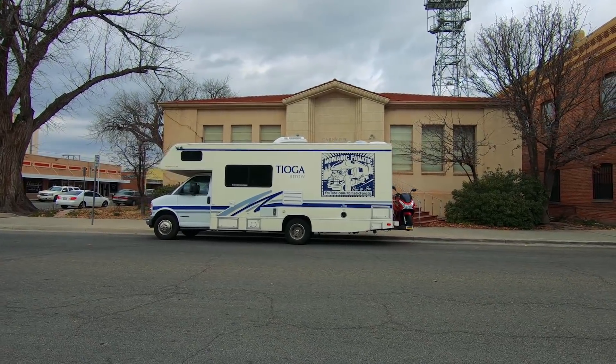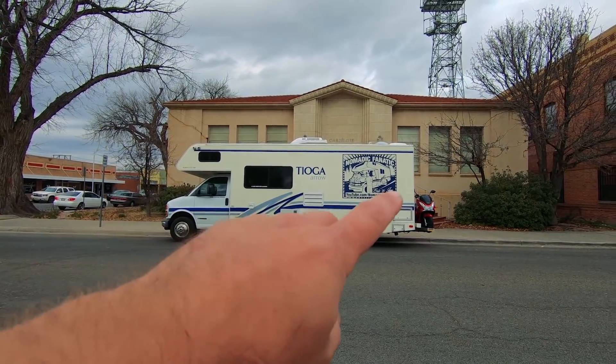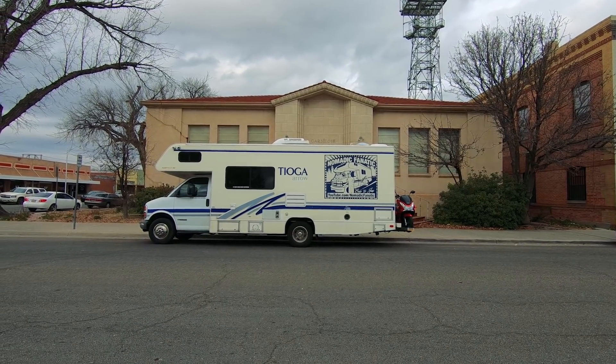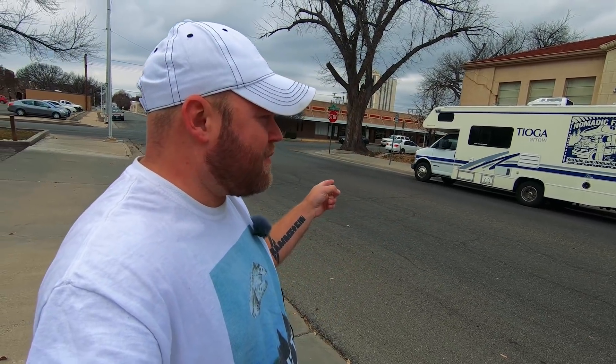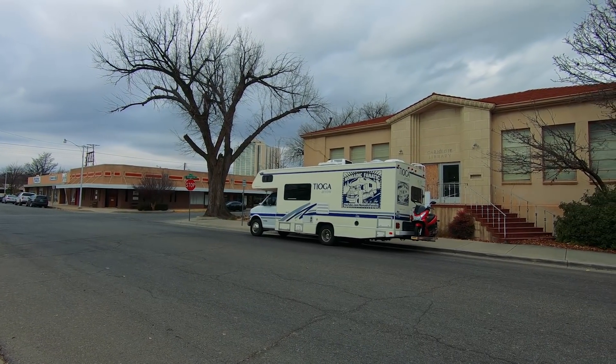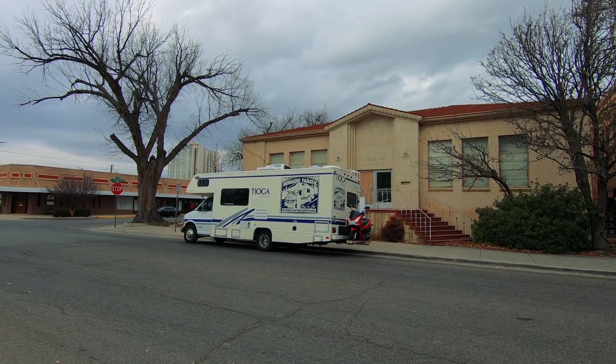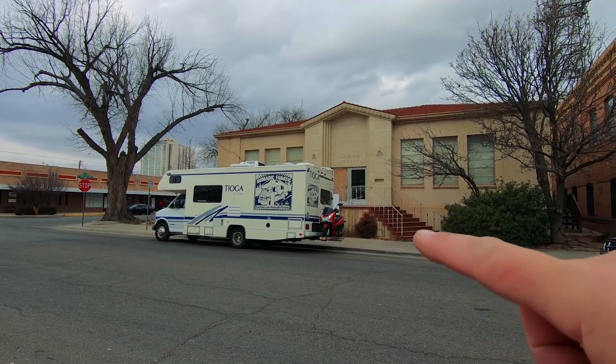Depending on the lighting, sometimes people mention that part of this RV looks more yellow. That's a Tioga thing — for a long period of time they weren't matching it with the Chevy or Ford front-end van part. It was an off-white color, and over the years a lot of the Tiogas start to look a little more off-white or yellow. This is my third Tioga, and I think my blue decals and blue stripes make everything look pretty unified. I wish my scooter was blue, but red is actually my second favorite color.